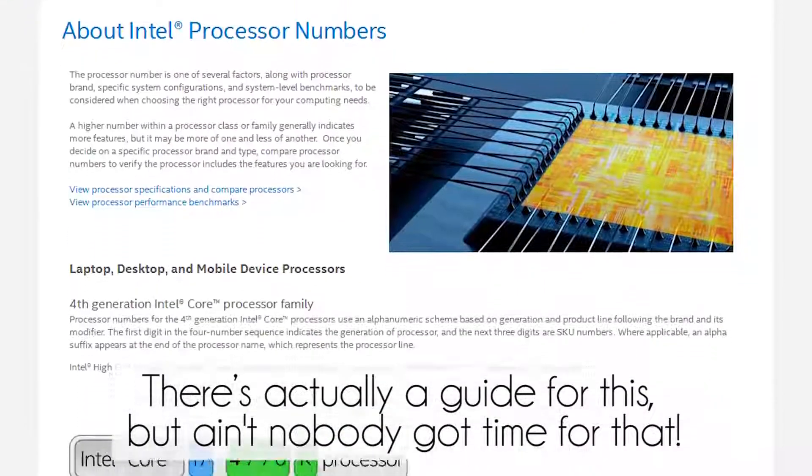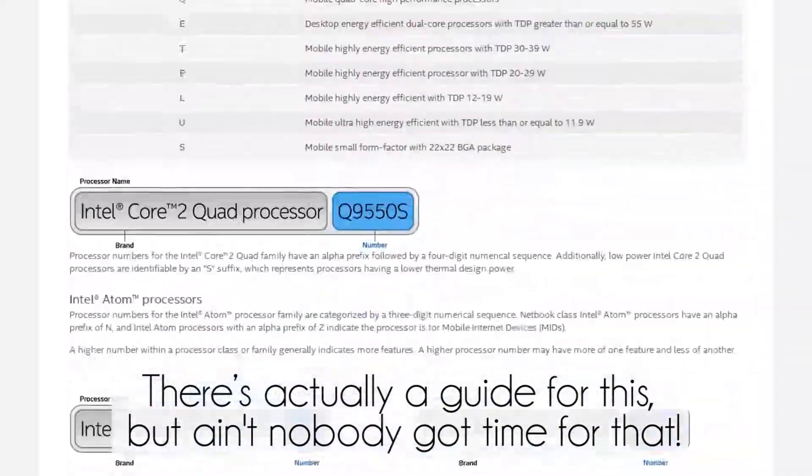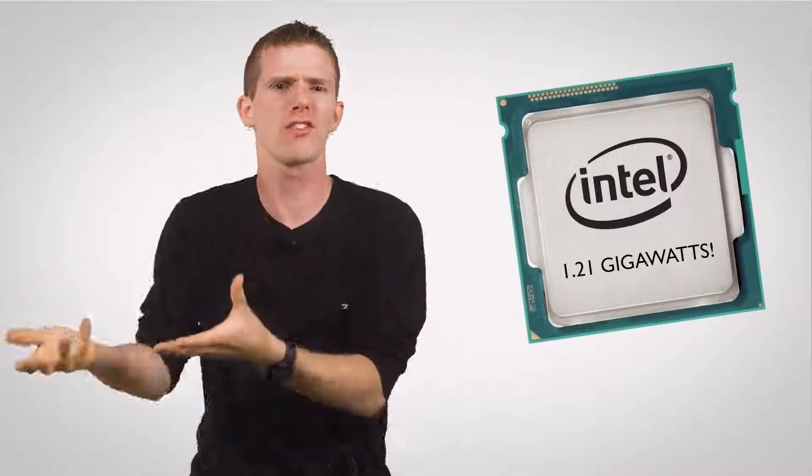Great question! What is a Core i7-4790K? What the heck does all of this even mean? We'll get to that, but first a bit of background about why we need product names for processors. Wouldn't it be simpler to just label them with how many gigahertz they run at and call it a day? Simpler, sort of, but at times actually even more confusing.